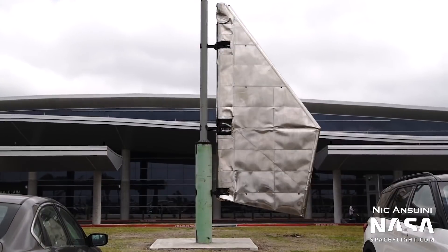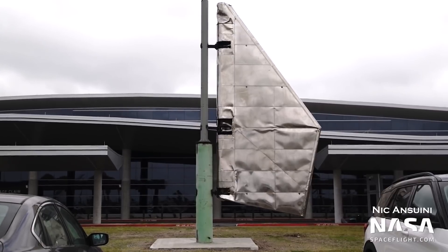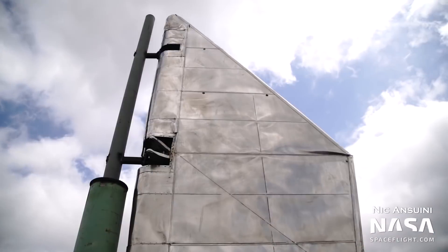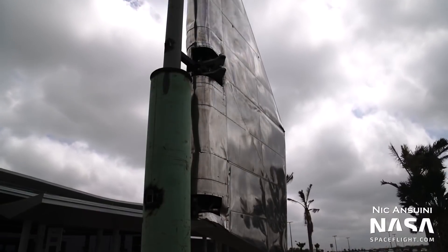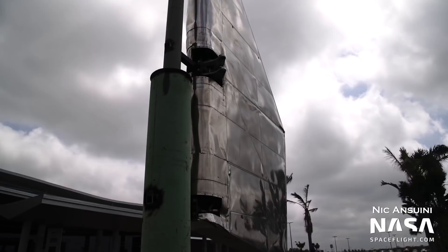Finally, at the Brownsville airport, Nick spotted a neat new display. A Starship forward flap has been put up on display, mounted on a vertical pole. Pay close attention to the scratching and the crushed portions — this is no unused flap. It actually flew on Starship SN8 in December 2020. In photos captured after the crash, this fin can be seen relatively intact on the side of the crushed nose cone. This is a great monument to the progress Starship has made, as well as SpaceX's positive economic impact on the greater Brownsville area.